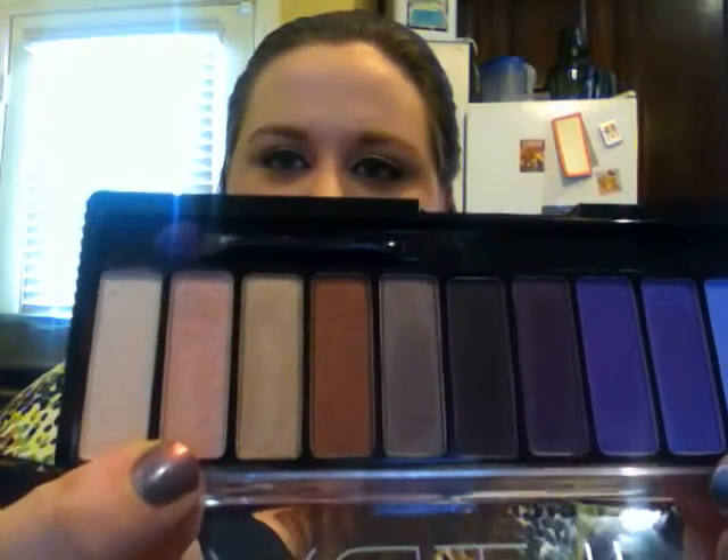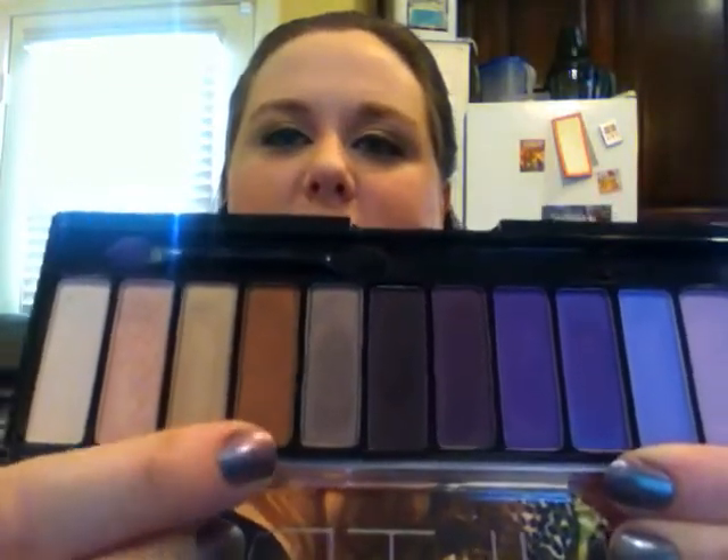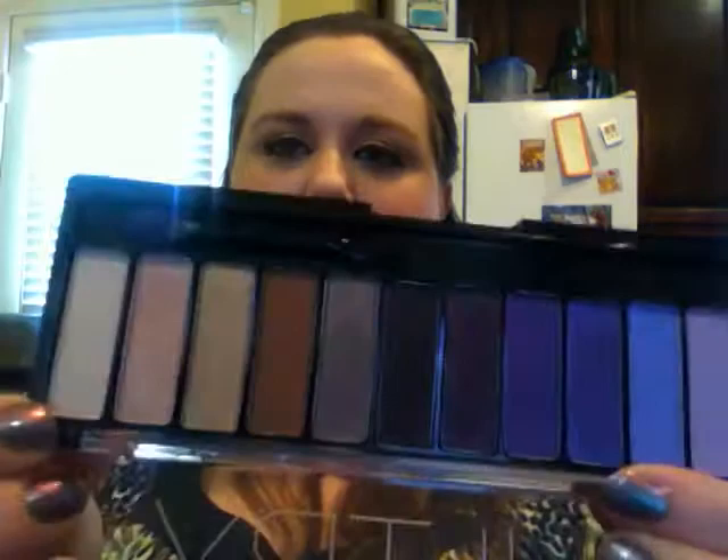Some things are the same as always: my eye primer Urban Decay in Eden, my base the Color Tattoo in Beijing Beauty from the Spring 2014 limited edition collection. This is my last day for a while wearing the Sultry Chi Chi palette. I'm wearing this color on my eyelid, this color in my outer corner, the bronzy one as my brow bone highlight, and this as my inner corner highlight. My Chocolate Soleil is my crease color.